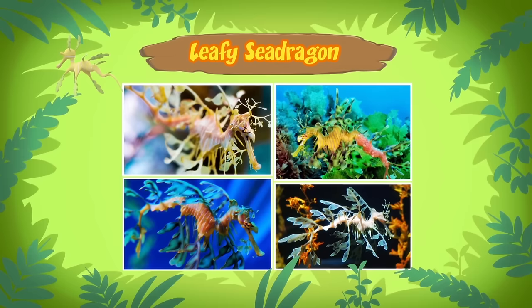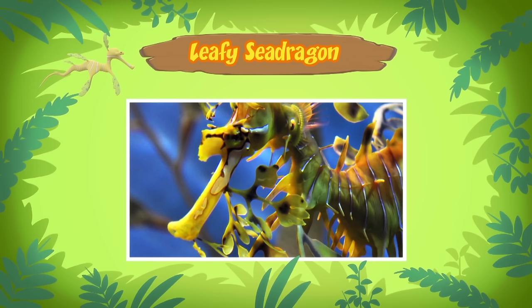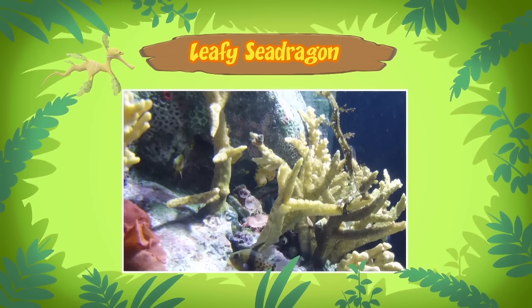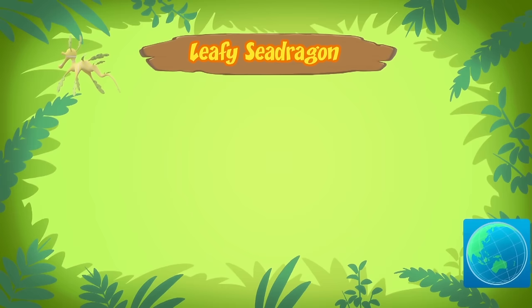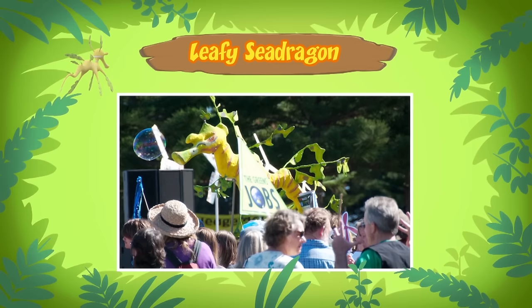It looks more like seaweed than a seahorse. I wonder if it eats seaweed. No, it doesn't — the Leafy Sea Dragon is a carnivore, which means it feeds on other animals like tiny shellfish and shrimp. It has a mouth that looks like a straw, which it uses to suck up its food. So there's no food for the Leafy Sea Dragon in the aquarium. The aquarium isn't a good home anyway — it needs to live in the sea. The best place for Leafy Sea Dragons is in the waters of Southern Australia — that's the only place in the world where they can be found and stay safe.